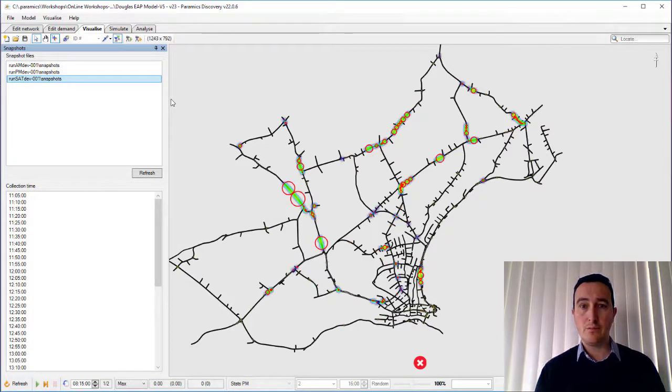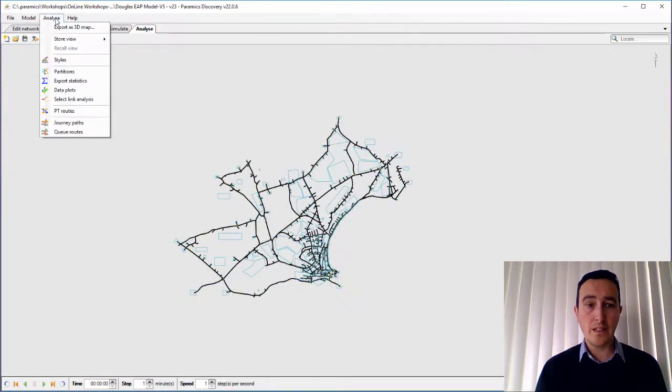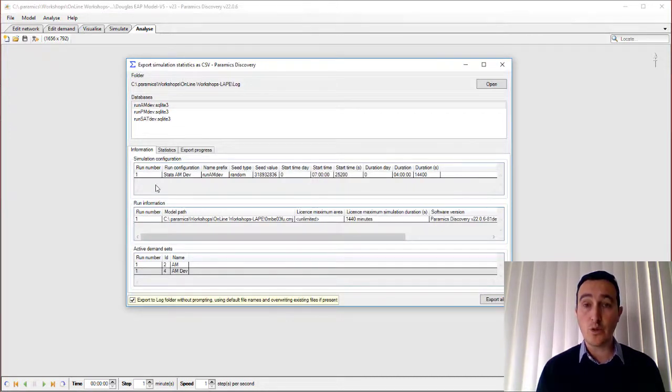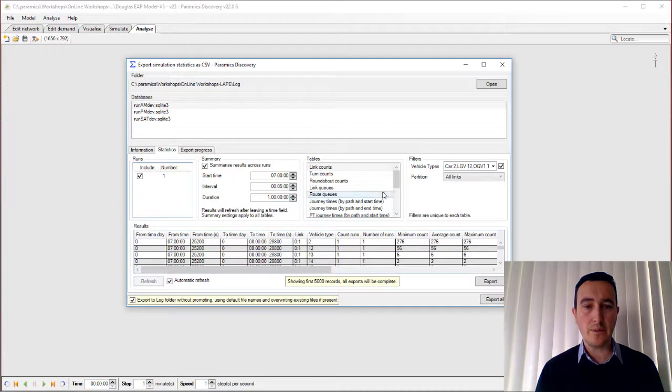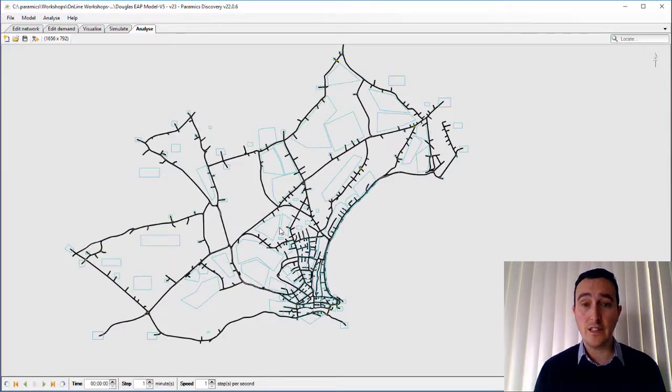We need to back up this information numerically, and to do so we've got the Analyse tab within Paramix Discovery. All the runs were brought in here. We used the Export Statistics function within Paramix Discovery, which allows us to analyse each and every output collectively across all runs. It creates a set of databases for us — you can see all the table outputs. I was able to set my summary information for the periods I was interested in, and it outputs that immediately so we can export the information and use Microsoft Excel to do our analysis.